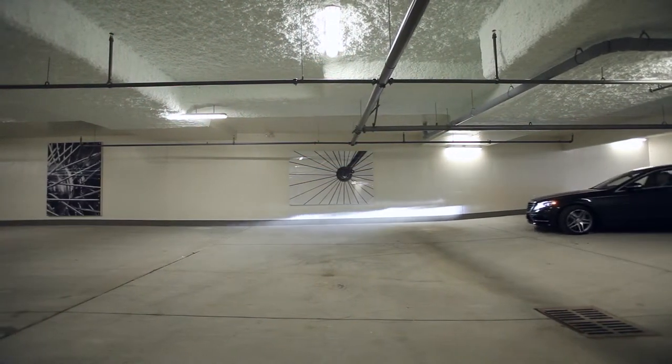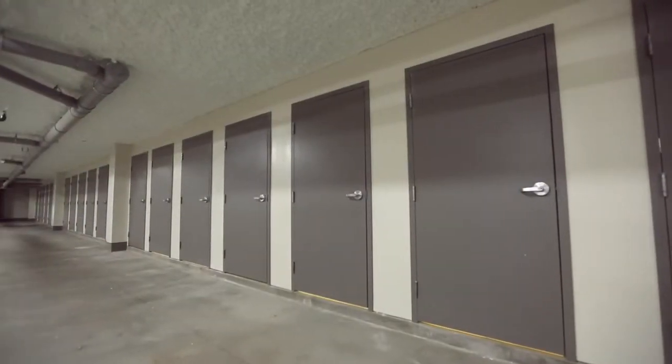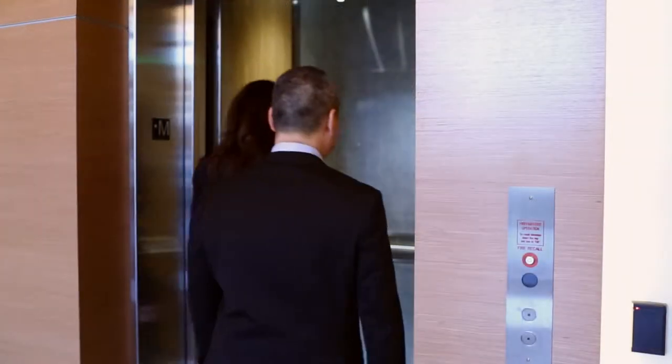It's a parking lot like you've never seen before. Not only is there separate storage lockers, there are two stations for electric cars. Let's go have a look. Okay, sounds good.